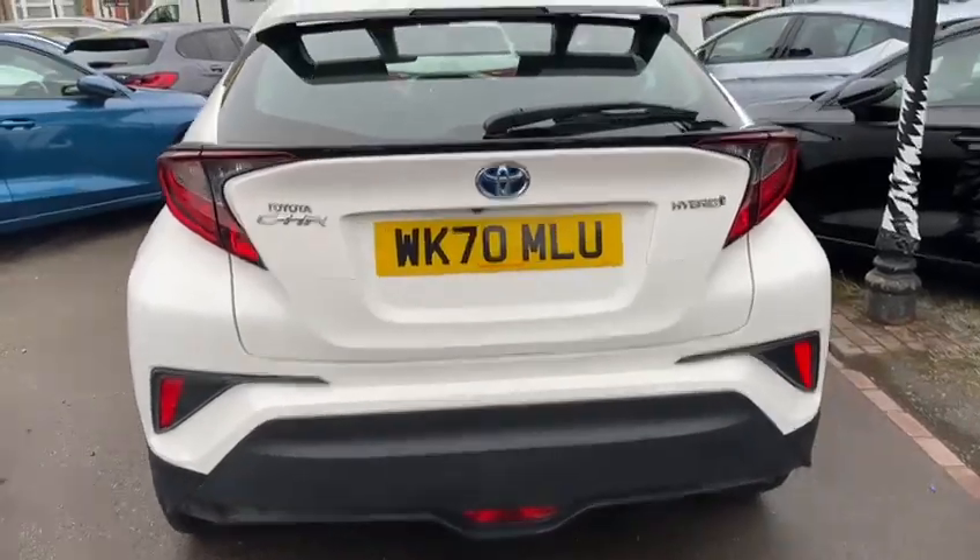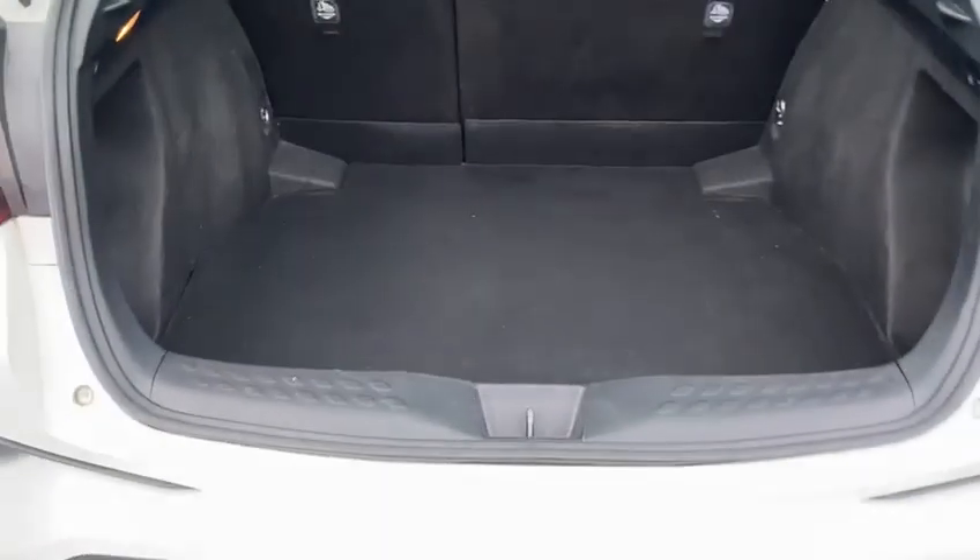Tyres in immaculate condition. It's got a reversing camera. Click of a button opens a huge boot — lovely size there.